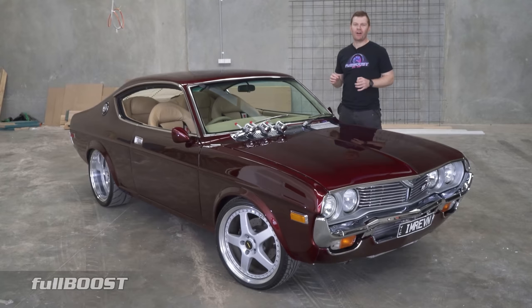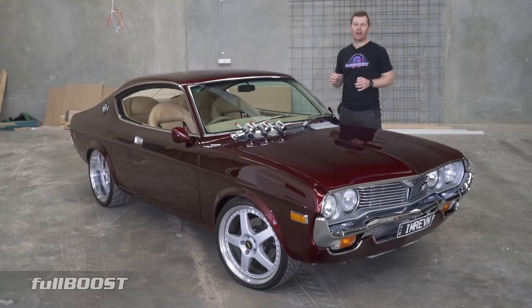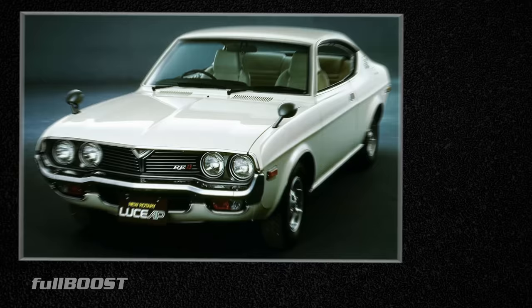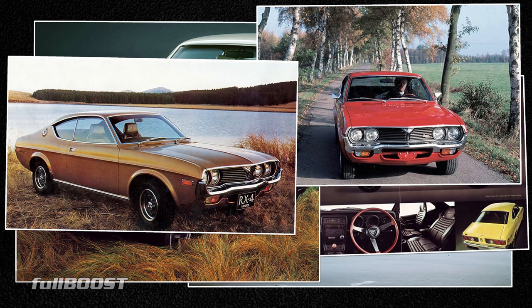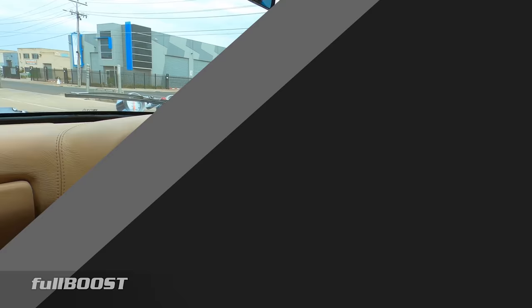Without doubt the RX4 coupe is the muscle car of the early Mazda generation, and today we're going to check out one of Melbourne's finest. Released in 1973, the Mazda RX4 was a larger platform than the previous models it replaced, and was available in coupe, sedan and wagon variants. Power initially came from a 12A two-rotor before the bigger displacement 13B engine was introduced.